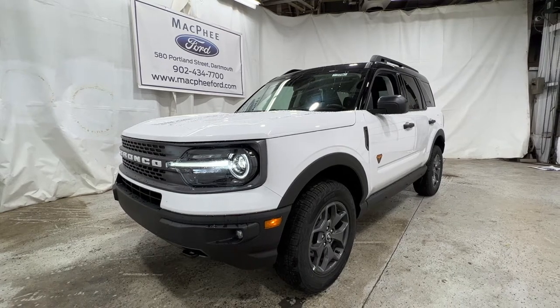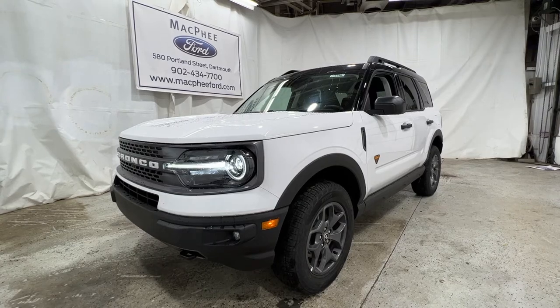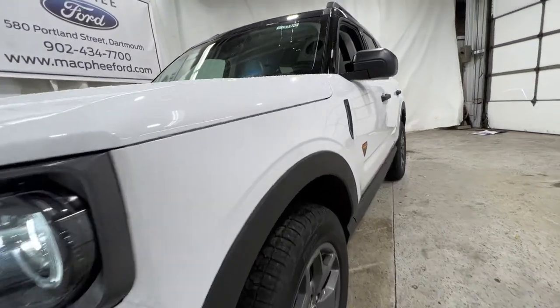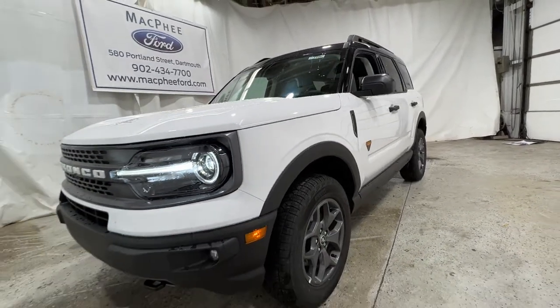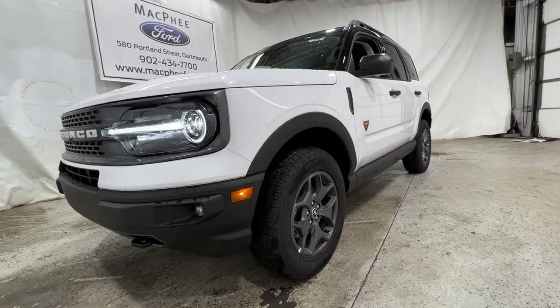Welcome back to McPhee Ford. Today we'll be looking at this brand new 2022 Ford Bronco Sport Badlands. This particular Bronco Sport is finished in Oxford White. This is the Badlands model, so it is the off-road focused Bronco Sport.